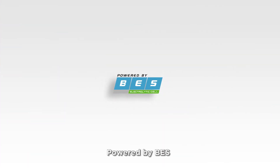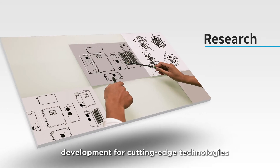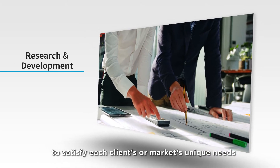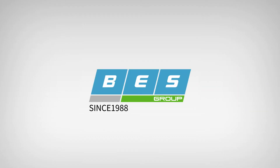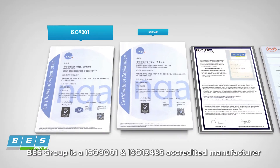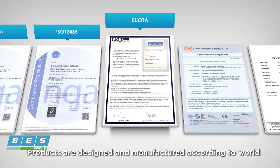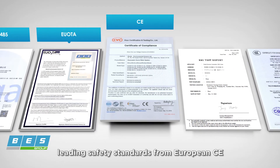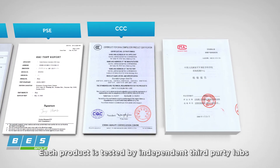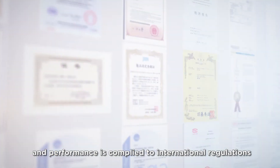Powered by BES leverages more than three decades of experience in research and development for cutting-edge technologies. R&D engineers are able to customize hardware and software to satisfy each client's or market's unique needs. Since 1988, BES Group is an ISO 9001 and ISO 13485 accredited manufacturer and the founding member of the European Ozone Trade Association. Products are designed and manufactured according to world-leading safety standards including European CE, Japanese PSE, and US UL, and each product is tested by independent third-party labs to ensure safety and performance complies with international regulations.